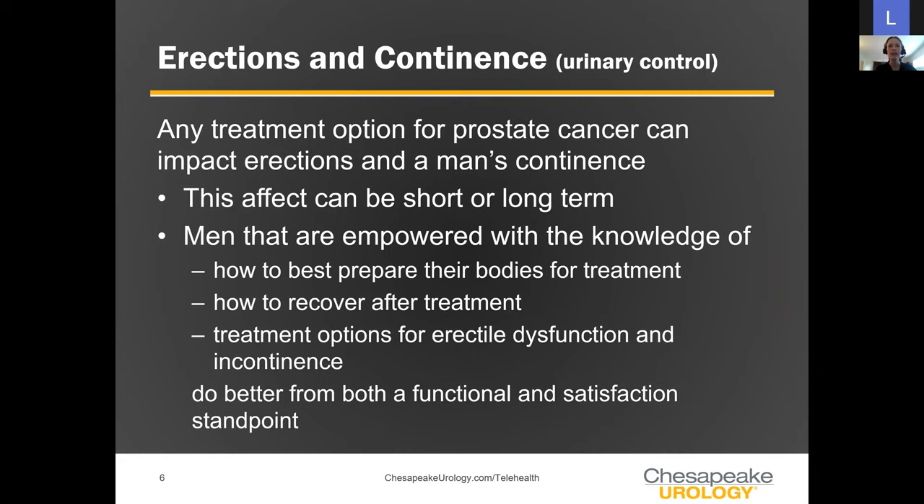Any form of prostate cancer treatment can have some impact on erections or continence. This effect can be short-term and correct itself over time, or it can be long-term to permanent. Every man will end up in a different area of the spectrum; the majority will recover most of their function, but some will have lasting changes. Men empowered with knowledge of how to prepare, recover, and access treatment options do better from both a functional and personal satisfaction standpoint.